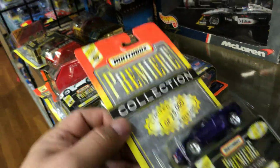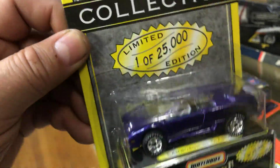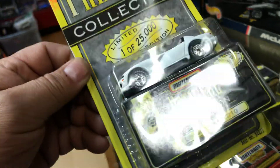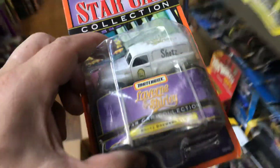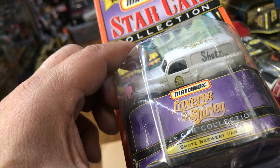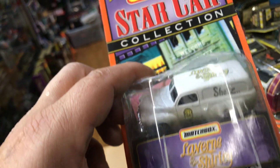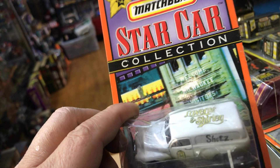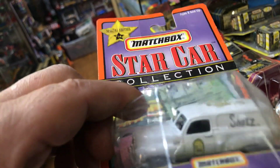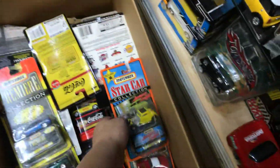Here we have a Lamborghini Diablo — pretty cool. Here we have a Dodge Viper RT10. And this is a Star Car Collection — the Schatz Brewery Van. Star Collection — the Vernon's. Remember that show, guys? From the 80's.